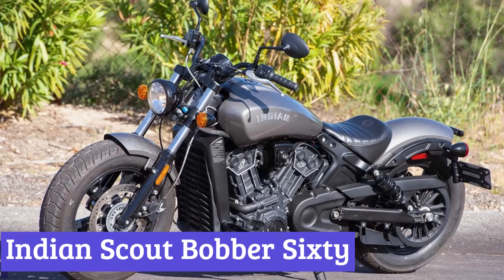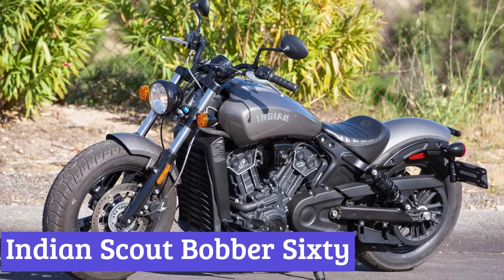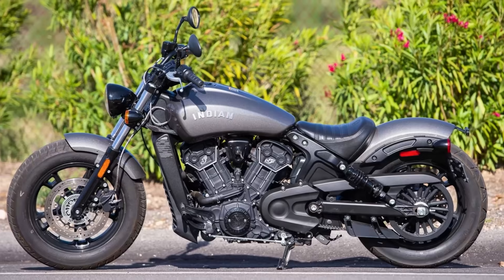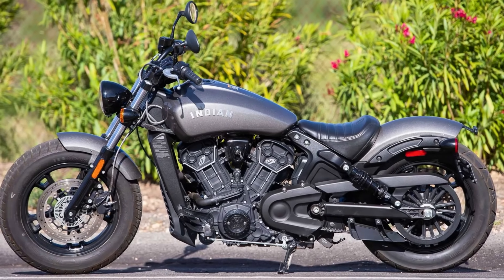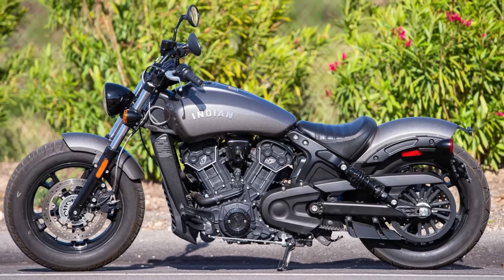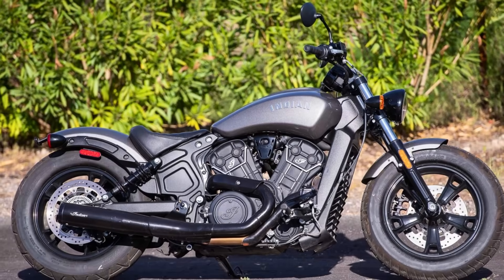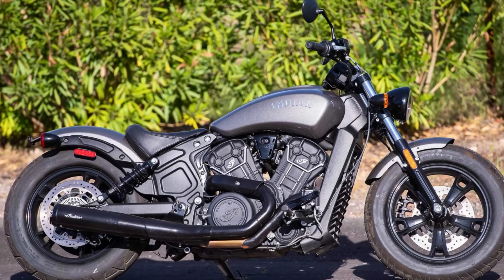Number 7: Indian Scout Bobber 60. Ditch the chrome and embrace a stripped-down attitude with the 2024 Indian Scout Bobber 60. This motorcycle cuts a striking figure with its low-slung seat and muscular stance. It's not your typical cruiser — it's a middleweight that leans into corners and begs to be ridden with spirit.